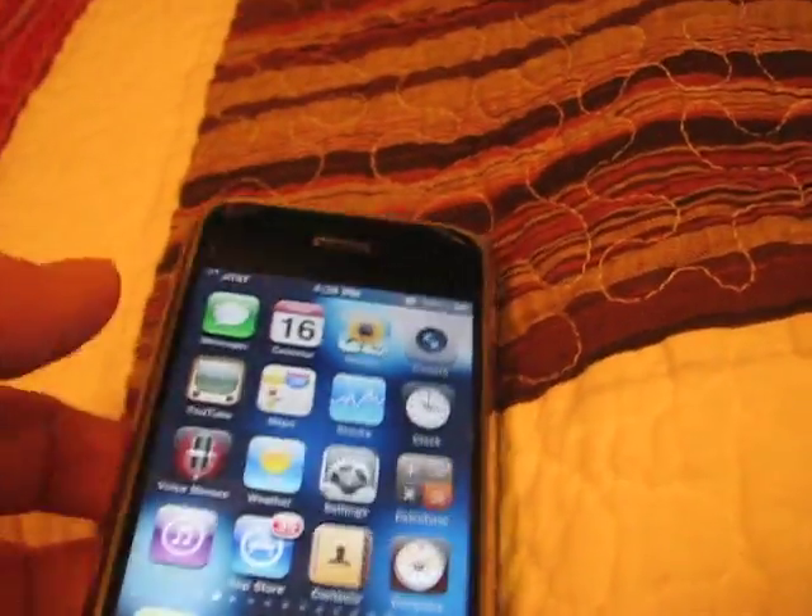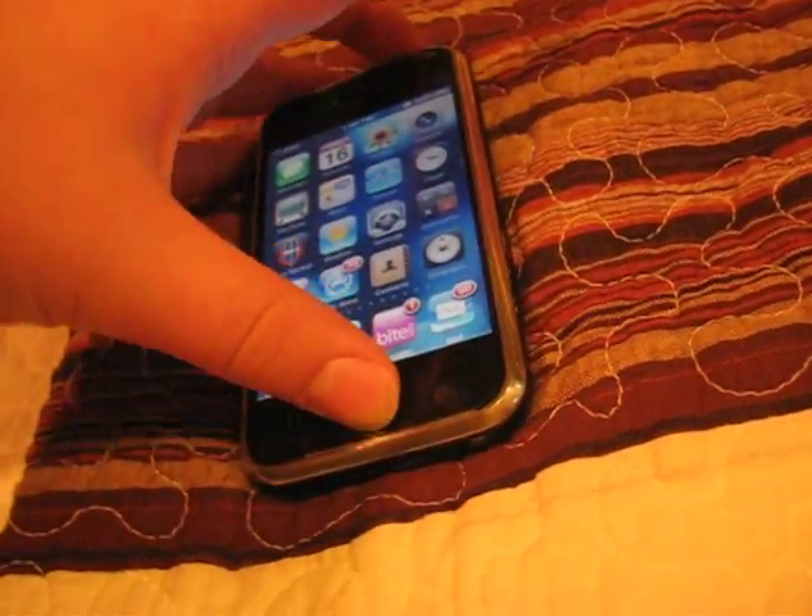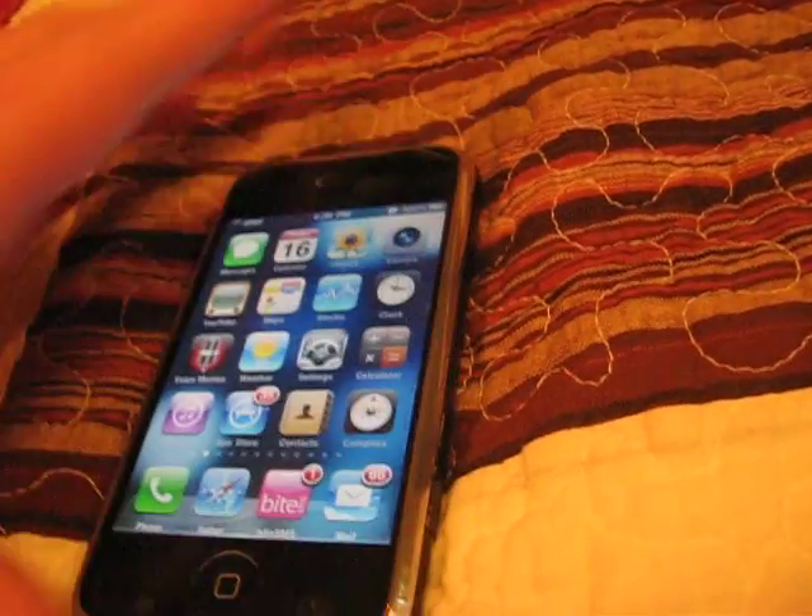So right now it is negative 91. I'll take a screenshot to prove that. I'm not using my tripod, so it's going to be hard. There we go. That's good.